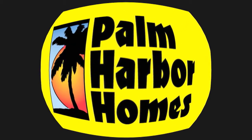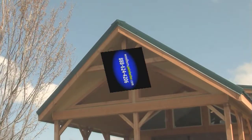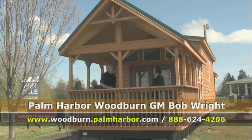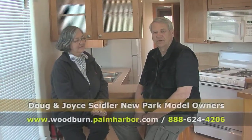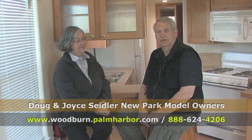Palm Harbor Homes, your home. The Park Model Division for Palm Harbor is probably one of the largest growth areas — it's in the highest demand. I'm in construction, so I found out that these are built quite a bit better than some of the other units we've been looking at.